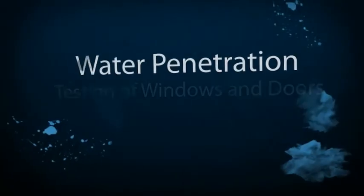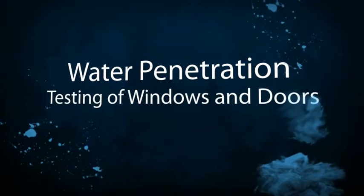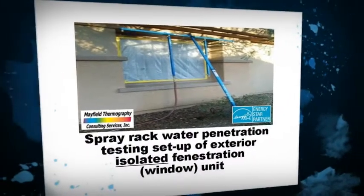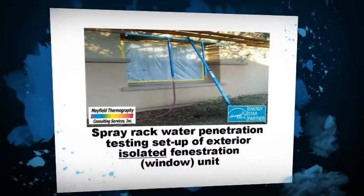We do not sell or represent any window manufacturer or other construction products, as we provide only an objective, unbiased, confidential analysis of your fenestration problems.